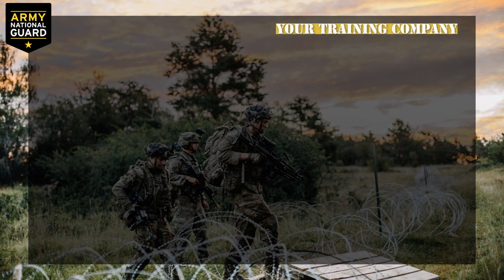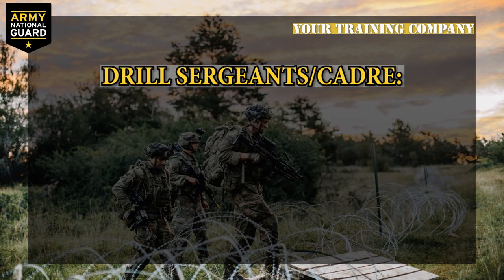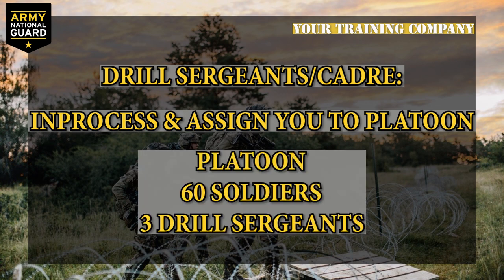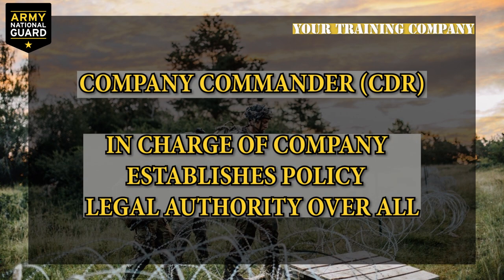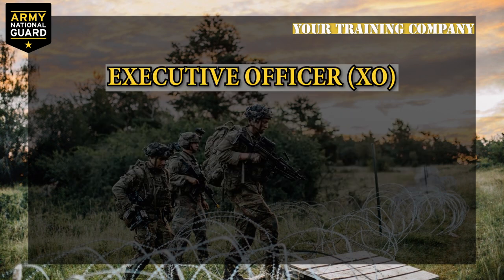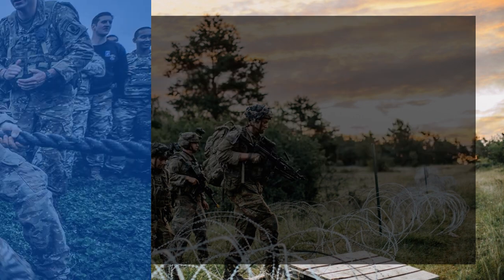Your training company: part of your training will be to learn the different ranks of leadership and understand who you'll report to and what their responsibilities are at BCT. Drill sergeants and cadre will in-process you and assign you to a platoon — a group of 60 soldiers and three drill sergeants. The company commander is in charge, establishes policy, and has legal discipline authority over all company personnel. The first sergeant assists the commander and supervises the drill sergeants. The training officer, or executive officer, maintains your training records and coordinates daily training schedules.